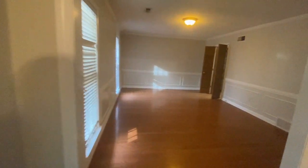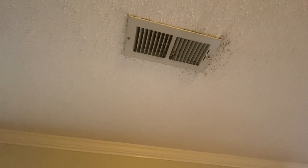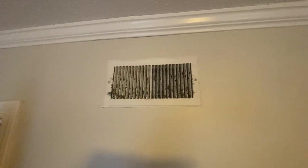Coming over into this living area, it actually looks really good. The walls look good; I don't see any issues with the walls, floor, or ceiling. The only thing I will say is that around the air vents it's a little dirty — there's a lot of black on them. I don't think it's mold.